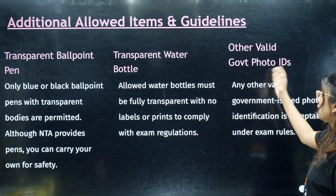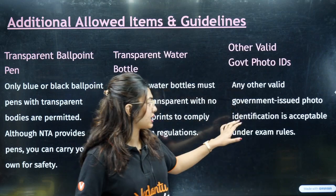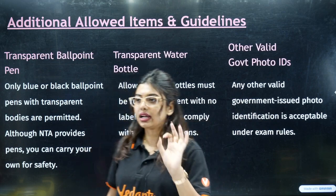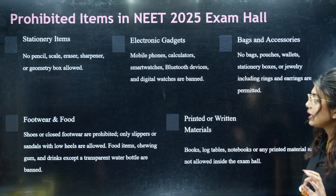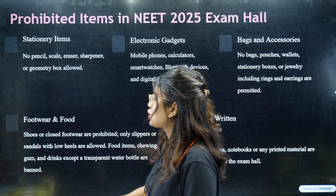Other than Aadhaar card and PAN card, if you want to carry any other government-issued photo identification, that is also acceptable. Now, let's look at what is completely prohibited — things you are not supposed to take into the examination hall.